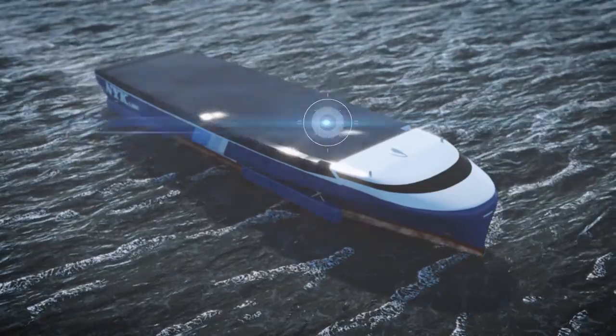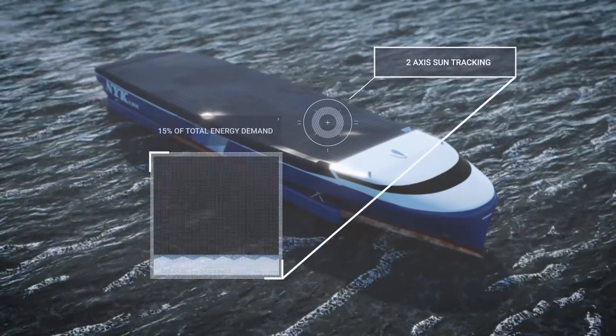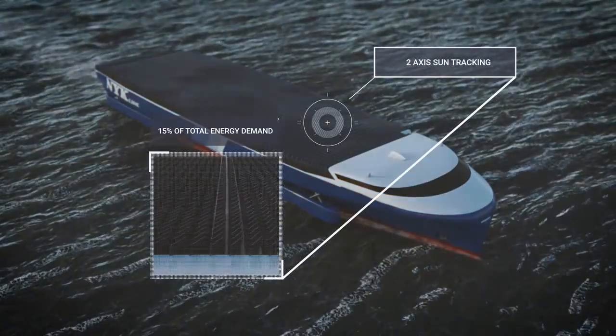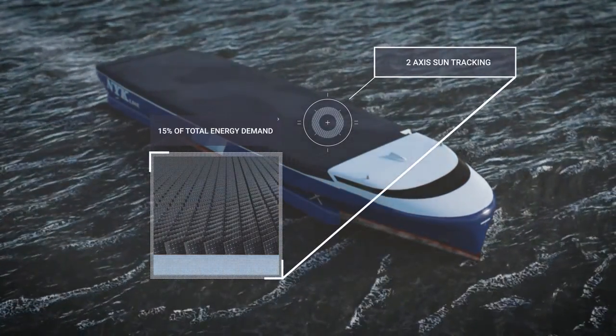The storage of liquefied hydrogen on board the vessel will remain expensive and requires significant space, so it is essential that as much energy as possible is produced on board.